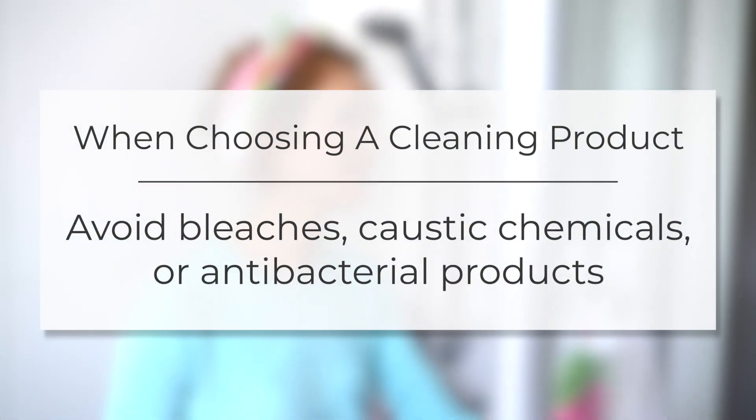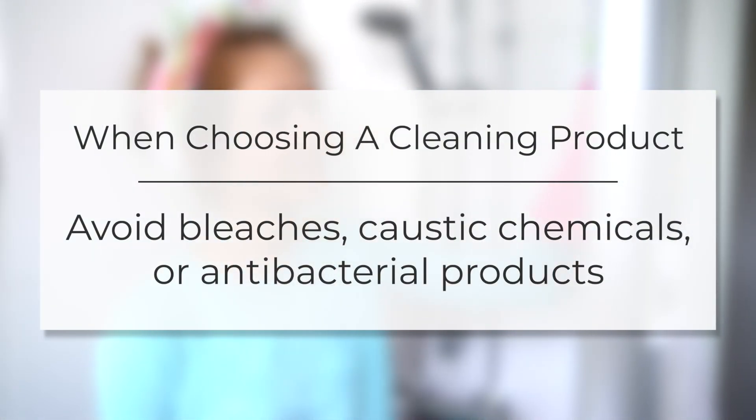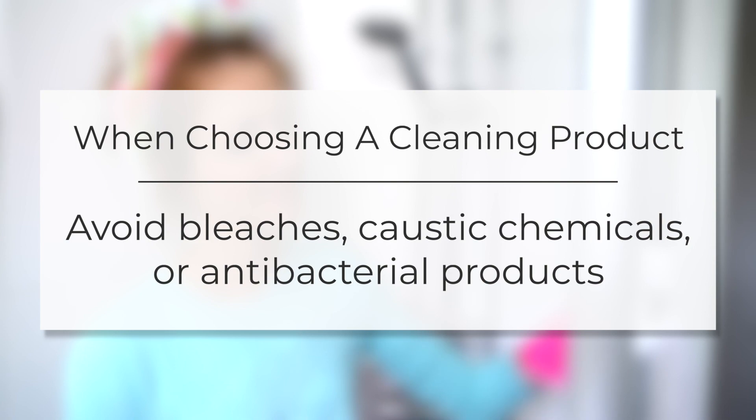When cleaning your home be sure to avoid bleaches or other caustic cleaning products. These chemicals will make their way down into the septic system and kill off all those beneficial bacteria inside your tank. Remember you need those bacteria in order for your tank to work properly.